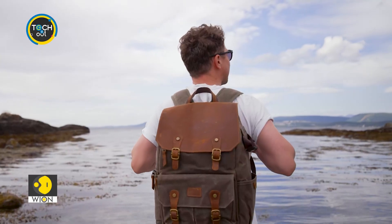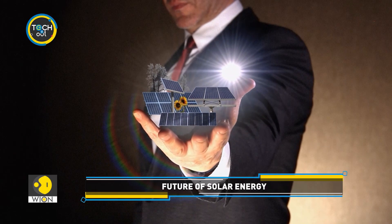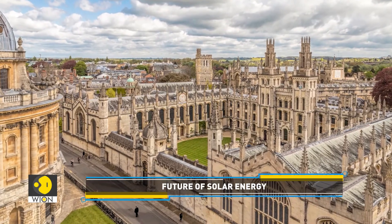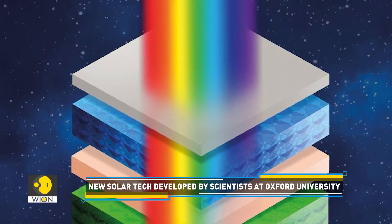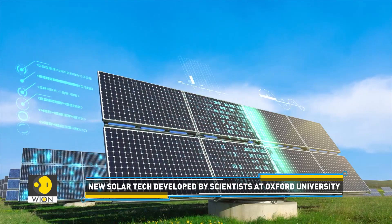Phones, cars, backpacks — all of these things can be turned into a solar panel. Sounds bizarre, right? But this is the claim made by a team of scientists at Oxford University. They have developed an ultra-thin layer of material that can turn everyday objects into solar panels, eliminating the need for the bulky silicon-based solar panels.